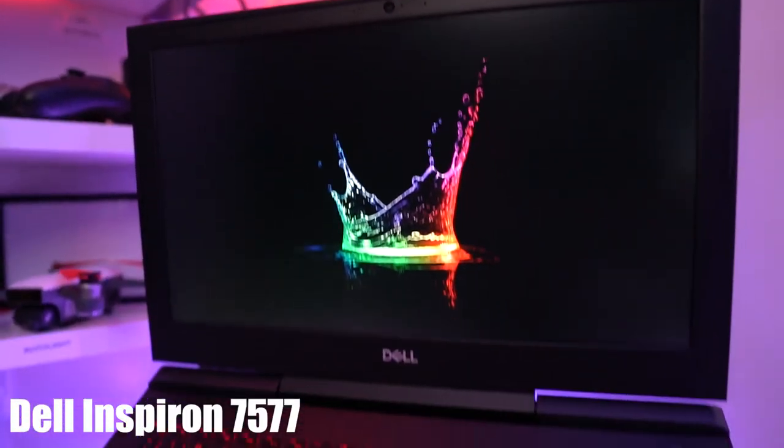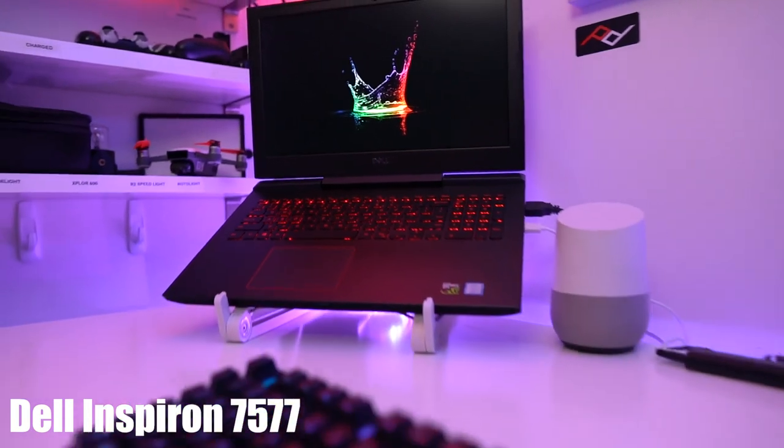The Dell XPS 9560 had basically everything I was looking for, but it was a little bit above the price I wanted to pay. So I continued searching and I think I found what I was looking for, which is the Dell 7577 gaming laptop.